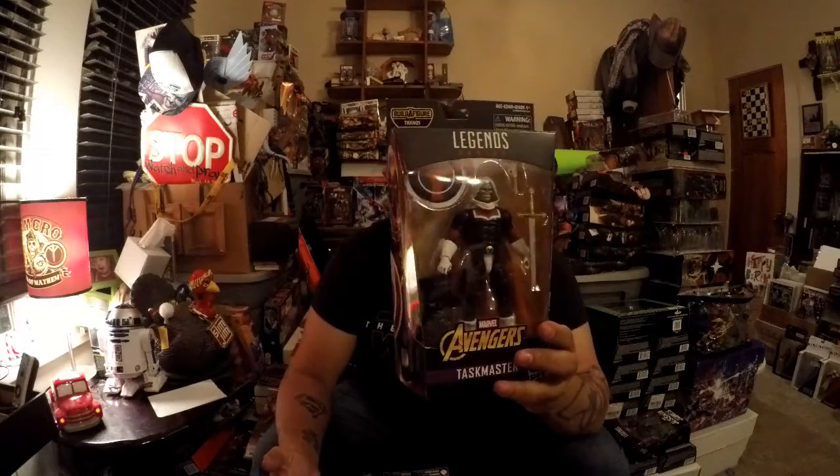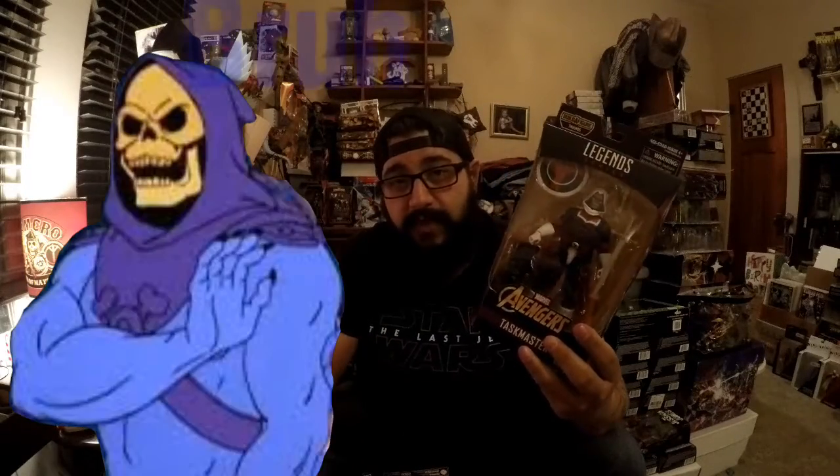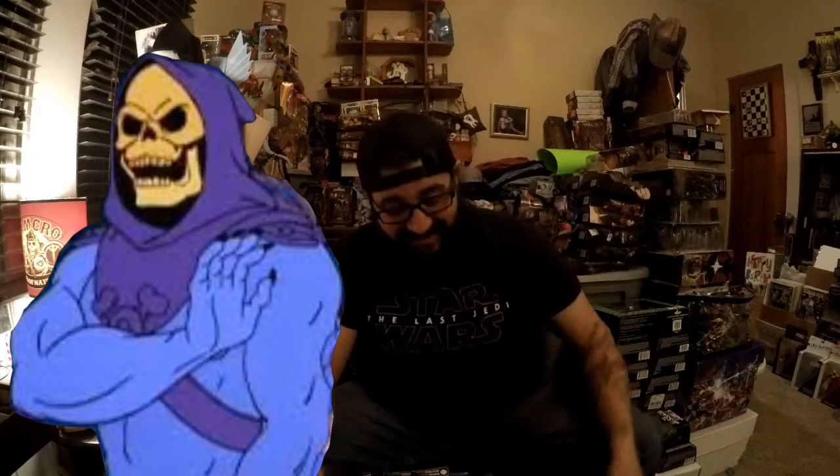Next one — who is this guy? We got the Taskmaster. I don't know a whole bunch about this character, but he looks kind of like the Red Skull minus the red. He comes with a sword, a gun, and a shield. If you know anything about him let me know. He looks like a pissed off version of Skeletor with an attitude.